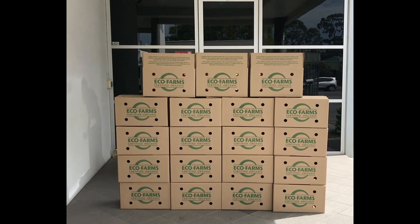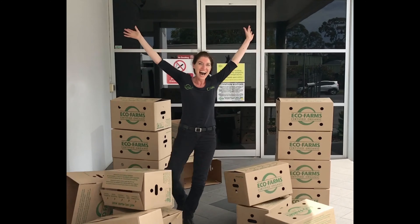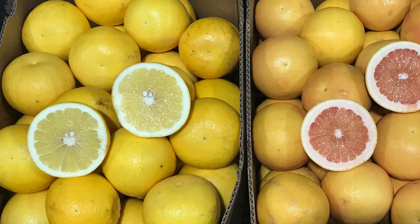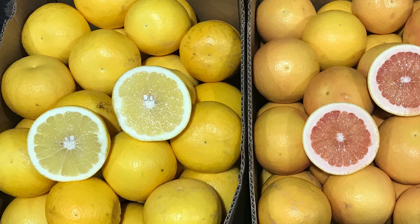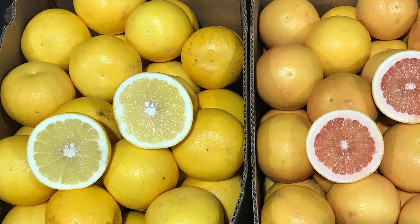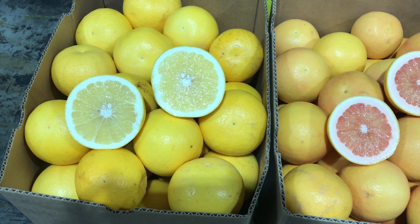Welcome to this week's fruit and vegetable update for the 22nd of September 2020. This week in fruit, another citrus variety to add to your display coming from our Victorian grower is both yellow and ruby grapefruit — this lovely looking fruit is perfect for spring, bringing fresh flavors to your palate.